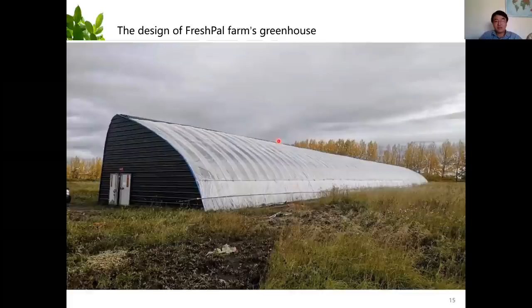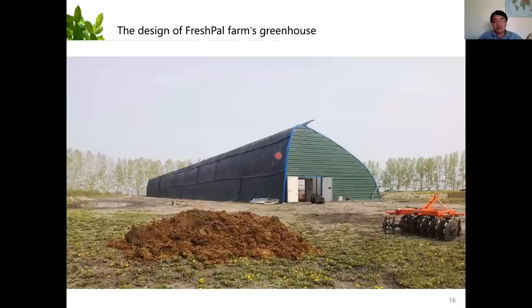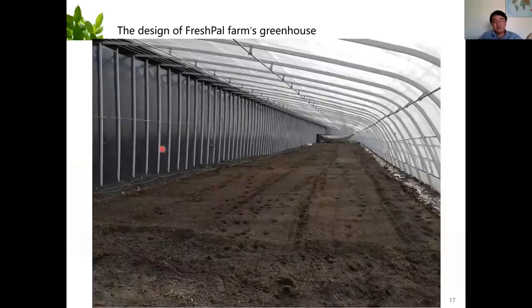This is how it actually looks — this is the south side, the front side, and this is the north side, the back wall, covered by insulated blankets. Looking from inside, this back wall has metal sheeting with clay behind it. It's four meters tall. The greenhouse is commercial size — pretty big. I can drive my little tractor inside to do the rototilling and spread the compost.